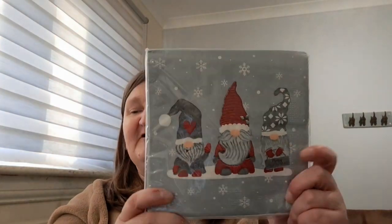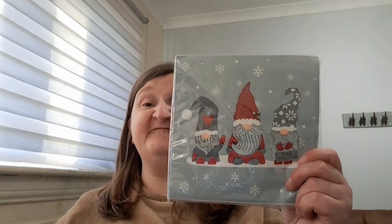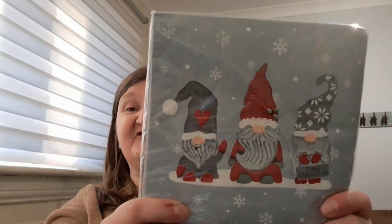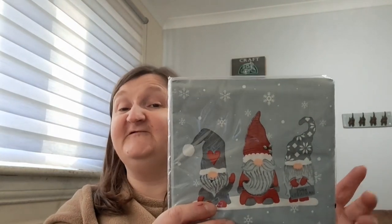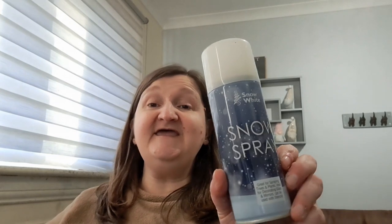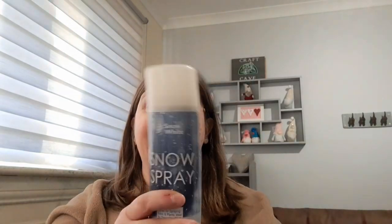Christmas napkins with gonks on them. These were originally £1.29, with 50% off so I got them for 64 pence. I just think they're gorgeous. I'm going to use these for decoupaging things, or I'll find lots of uses for them. I'm in my happy place — Christmas and gonks! I also picked up a tin of snow spray. I did get a tin last year but I think Granny Annie nabbed it. It was £1.29 with 50% off, so I got it for 64 pence. I wish I'd picked up a couple more because that never goes wrong when you're doing Christmas crafts.